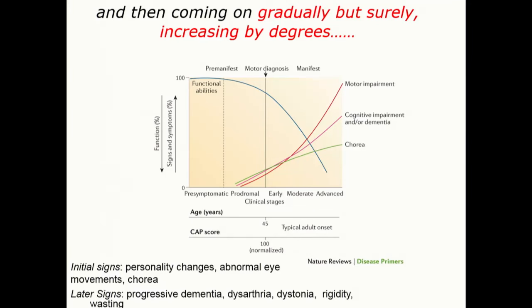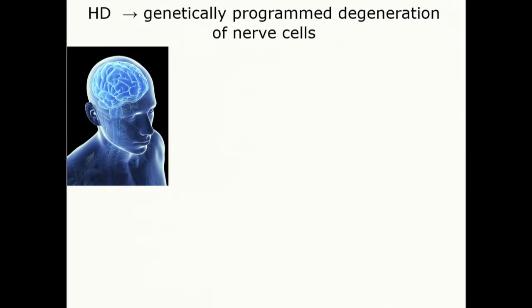What we'd like to find are things that occur very early in the disease — in the prodromal pre-manifest stage, before disease symptoms are obvious — because that is when we really would like to treat the disease. It's genetically programmed degeneration of nerve cells.